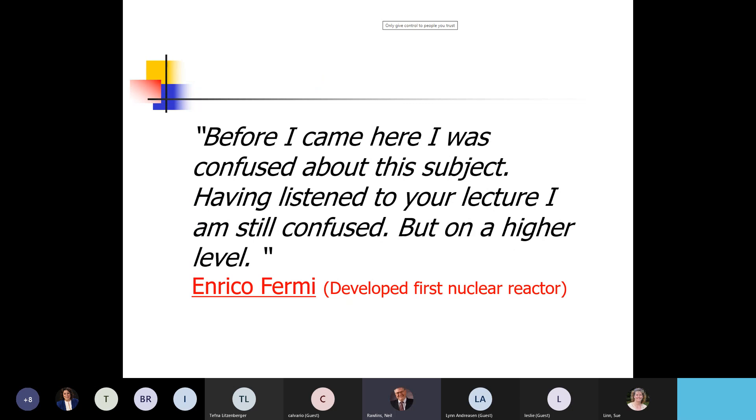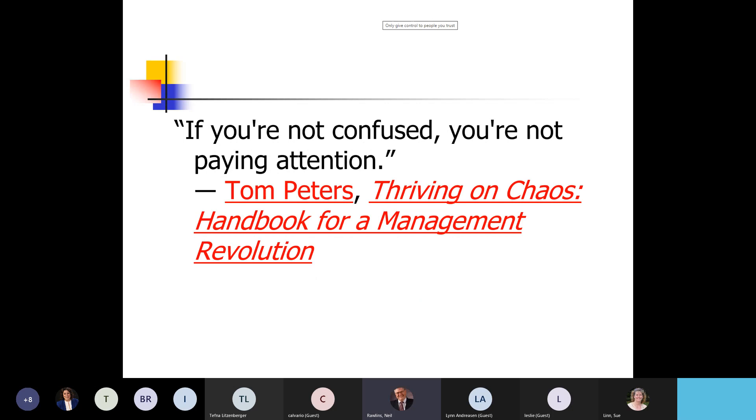I love this quote from Enrico Fermi — and since we're in Tri-Cities, a lot of people worked at the site and know who he is: 'Before I came here, I was confused about the subject. Having listened to your lecture, I'm still confused, but at a higher level.' And then: 'If you're not confused, you're not paying attention.' I hope I didn't lose you or confuse you too much. Questions?